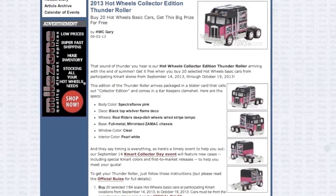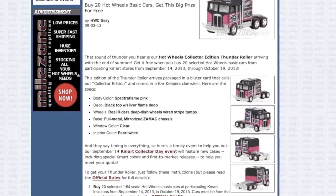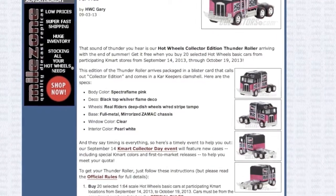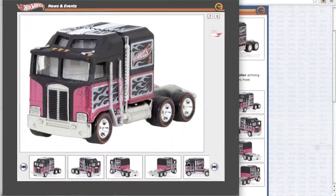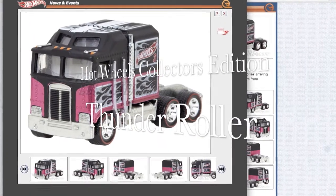This K-Day's mail-in car is the Thunder Roller. It's a pretty cool truck — looks like Optimus, six wheels. Not a bad looking car.